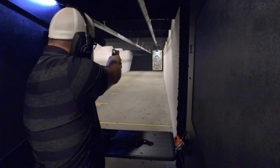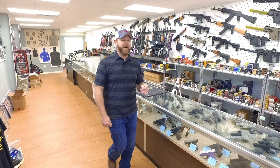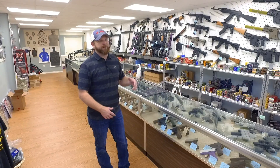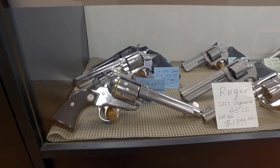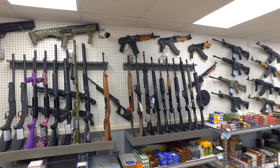All right guys, we busted off a few rounds in the range. Back here in the shop, Jeff's got everything you need — pistols, long guns, ammunition, whatever. Come check him out. He's a good guy and will help you out however he can.